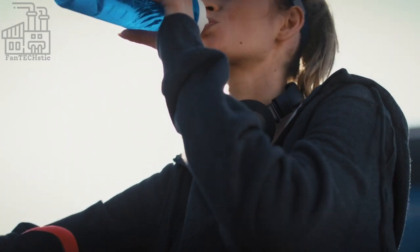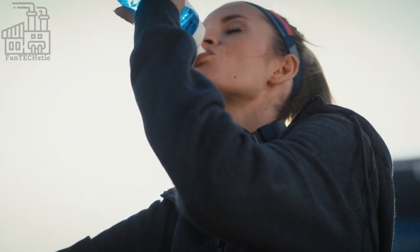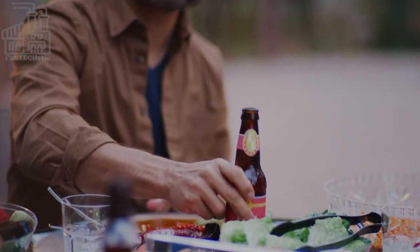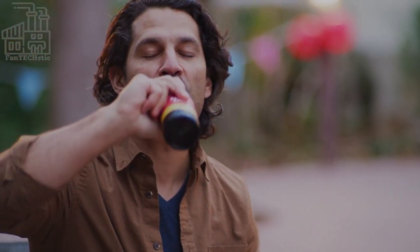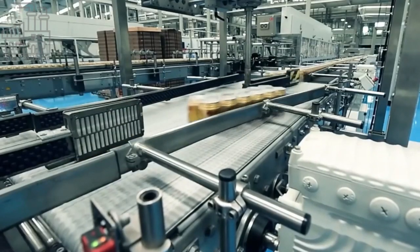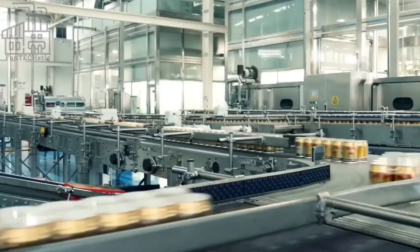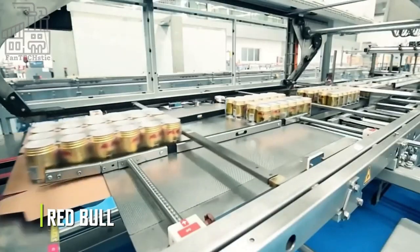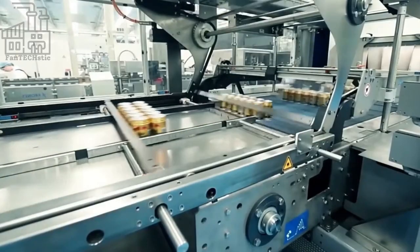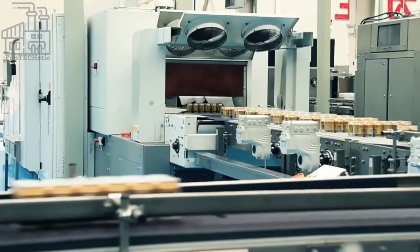Have you ever had an energy drink on a day when it feels like you have zero strength? If you have, you'll agree that energy drinks can take you from zero to a hundred within minutes by providing that jolt of energy right when you need it. There are many brands which produce energy drinks all around the world, however Red Bull is one of the most popular ones ever. There's no way you'll have a can of Red Bull and not feel as energetic as a bull right after.